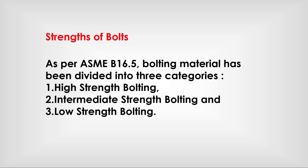As per ASME B16.5, bolting material has been divided into three categories: high strength bolting, intermediate strength bolting, and low strength bolting.